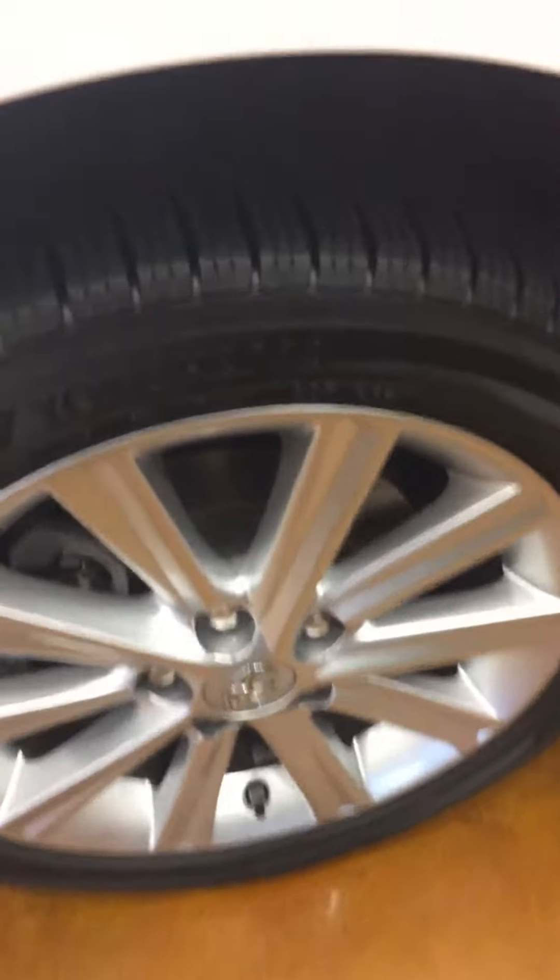I'll take you around the side. As you can see, you have 18-inch rims. I'll zoom in on the tread a little bit.